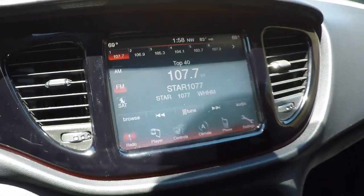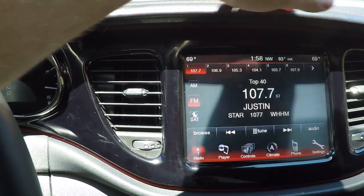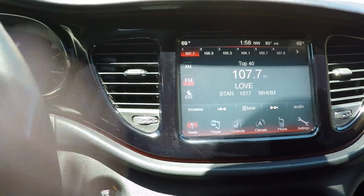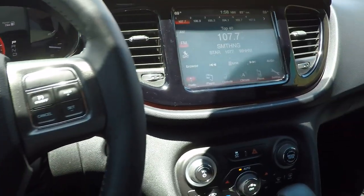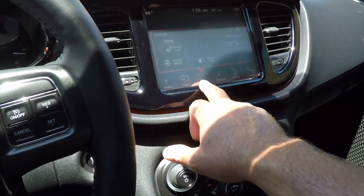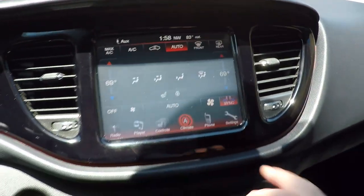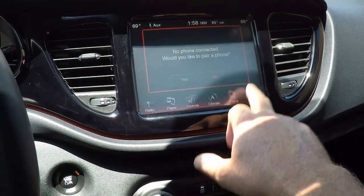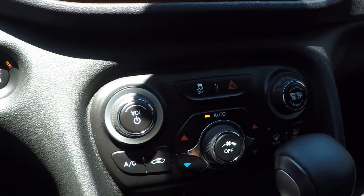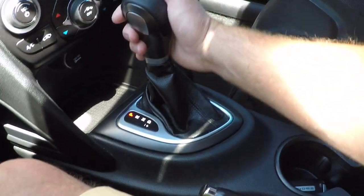There's a nice 8.4-inch touchscreen display — the sun's kind of shining on it. You've got AM, FM, satellite radio, USB input, auxiliary input, heated seats, heated steering wheel, dual climate control, and Bluetooth for your phone. There's also a settings menu, climate control on screen, and a power outlet. This one's got the optional 6-speed automatic transmission.